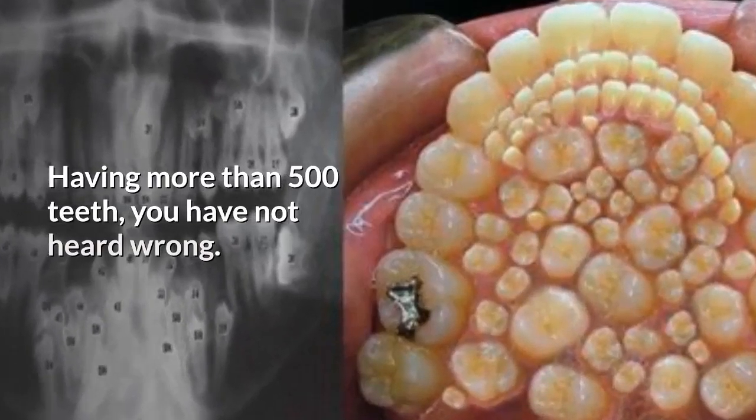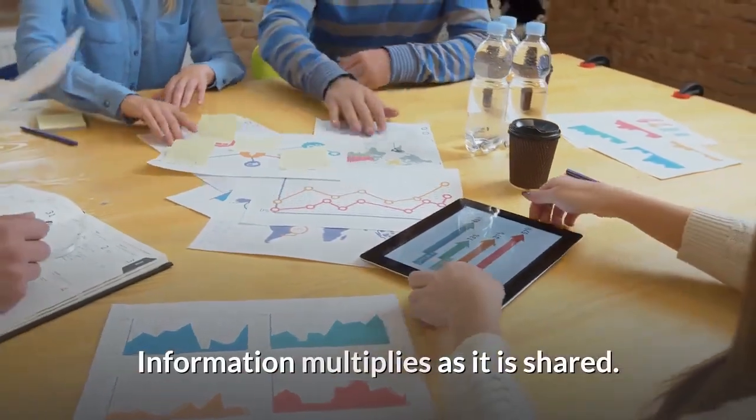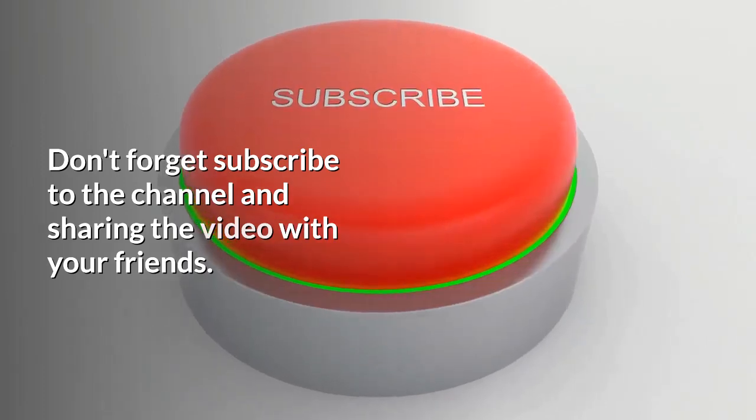Having more than 500 teeth — you have not heard wrong. Welcome to our new video. Information multiplies as it is shared. Don't forget to subscribe to the channel and share the video with your friends.